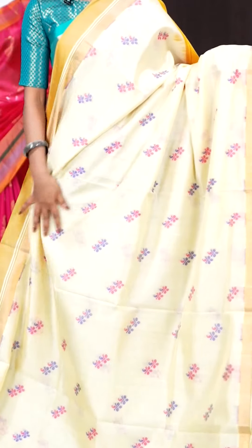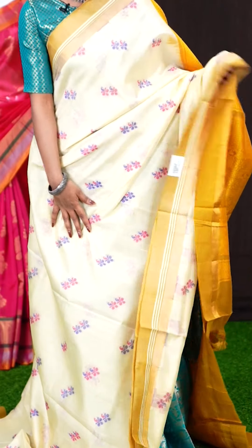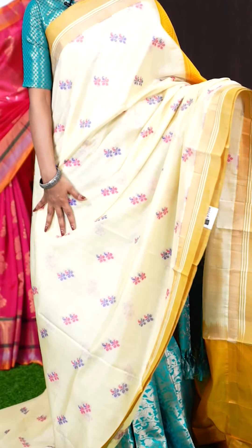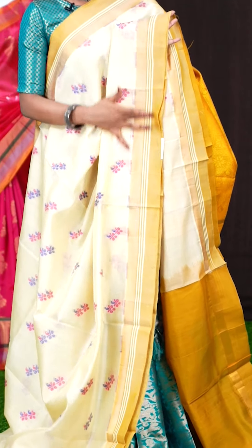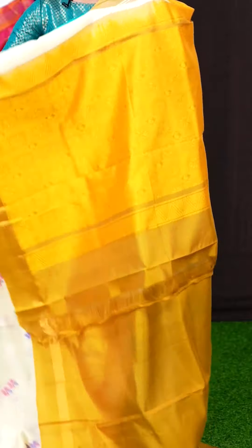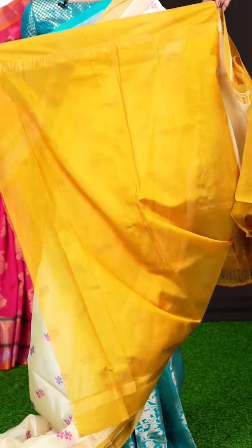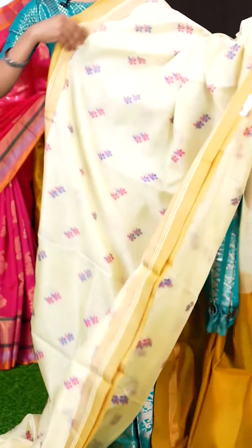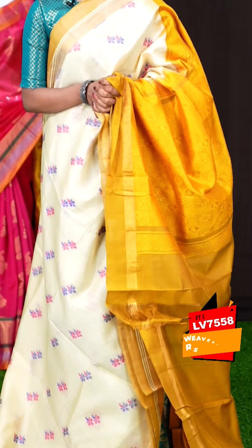Here we have another one — and the last saree for today's live — with cream and gold colour combination. All over the body it has got Meena Resham flower motifs. The border is a small contrast kaddi with laid designer border. The pallu is a Resham weaving box designer pallu. The blouse is in contrast gold colour, plain with border. The item code is LV7558 and the price is 5,595 rupees only.